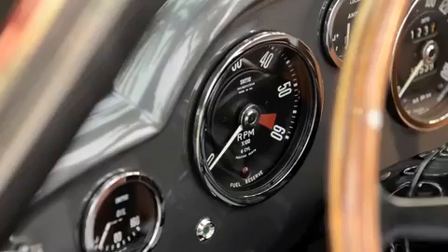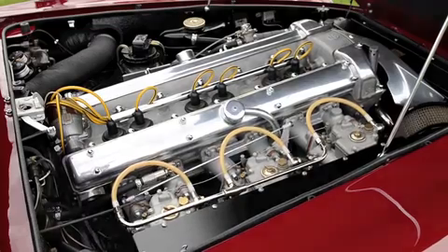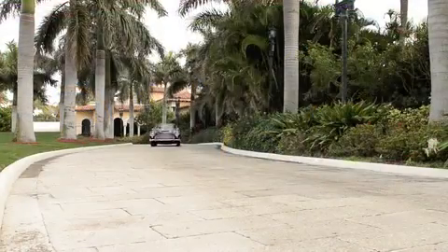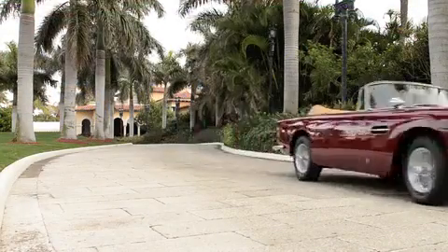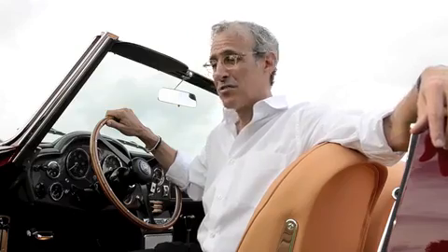Take it one step further — this is a Vantage model. What that means in Aston terms: it's got triple Weber carburetors, an extra 30 horsepower, 0 to 60 in 6.5 seconds versus 8 seconds. As you can see, the car is in virtually flawless condition, both mechanically as well as cosmetically.